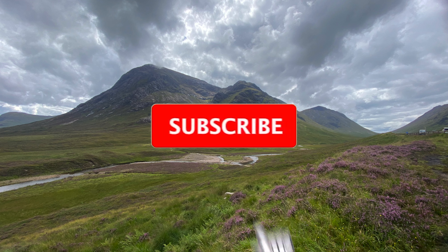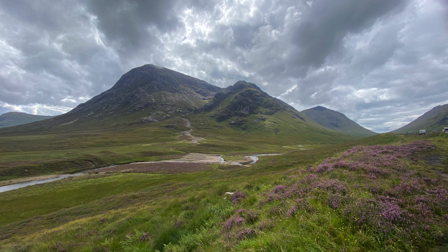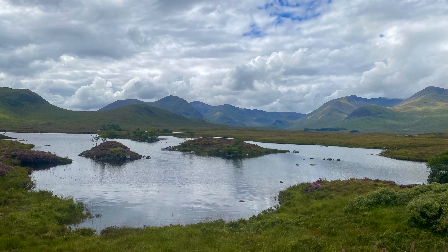If you enjoyed our video, please consider subscribing and don't forget to hit that notification bell for our next Benny Van Adventure. If you'd like to keep up to date with our travels, don't forget we're on Facebook, we're on Instagram, and you can read about our adventures on Blogger. Please join us next time when we drive through the beautiful Glencoe.